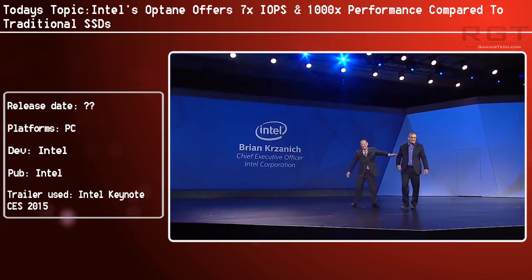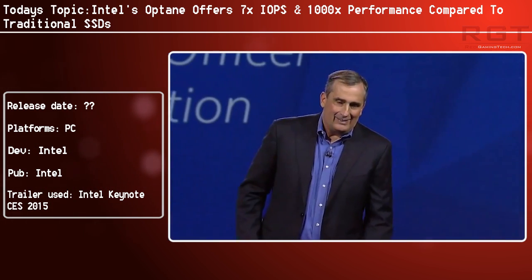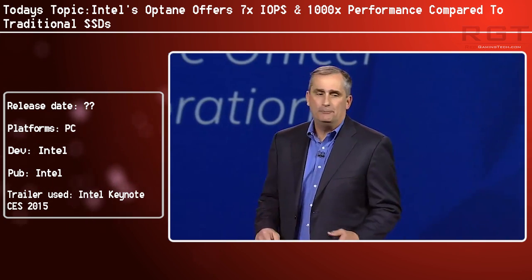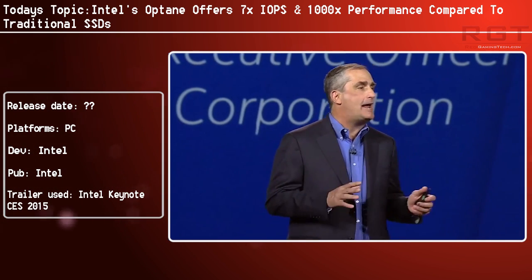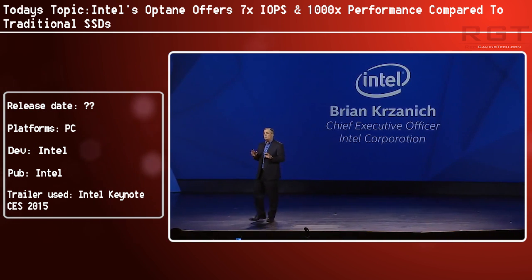Optane technology is the official name of products using Intel's 3D XPoint memory technology. The technology is very impressive — Intel have demonstrated that it's going to have about 7.2 times greater IOPS performance at low queue depths and up to 5.21 times the IOPS of a conventional SSD.